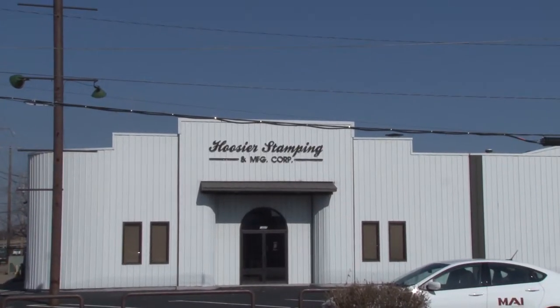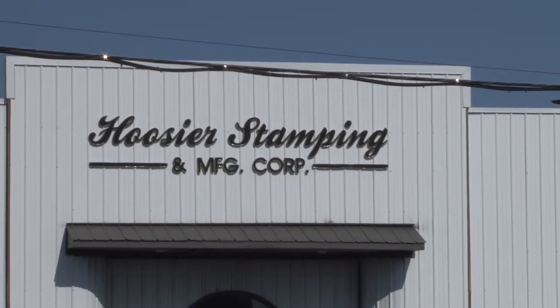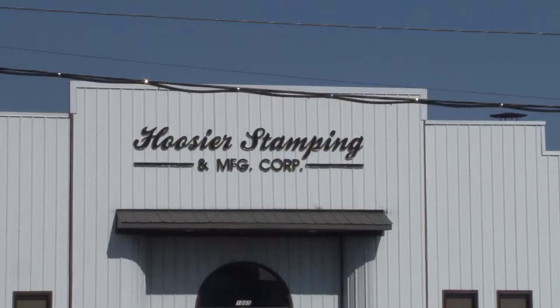Hoosier Stamping Corporation moved in in the 1960s. The single-story facility has seen many additions and alterations throughout the years. Also, the address has changed a number of times because each business that moved in relocated the office to different sides of the complex. The building is currently owned by the Hoosier Stamping Corporation.